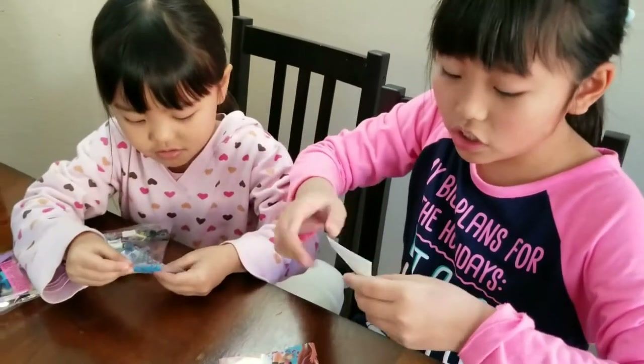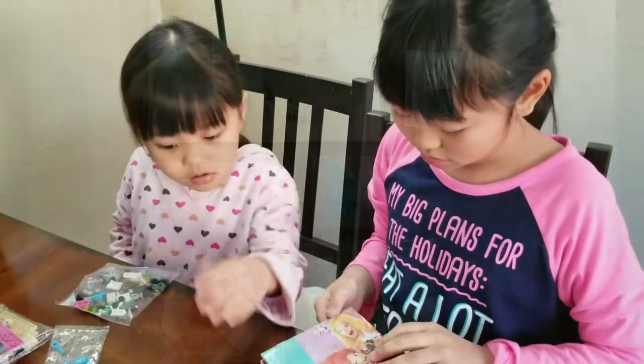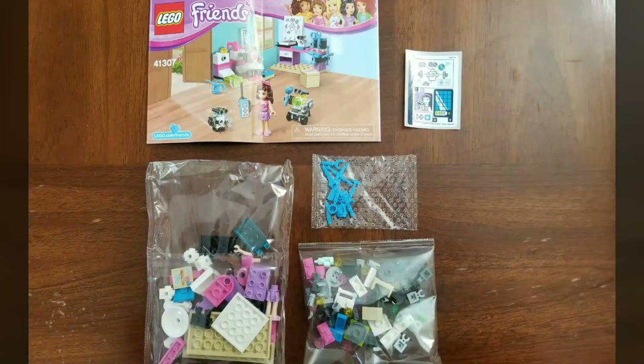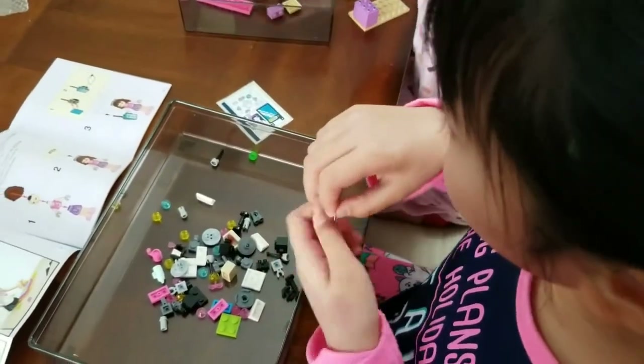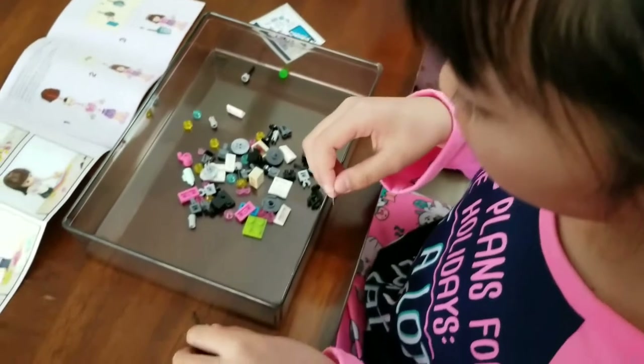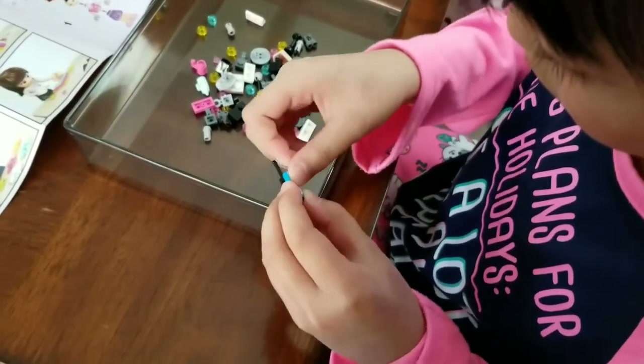And these are stickers. I can't really... I thought I gotta wait until this one is ready!